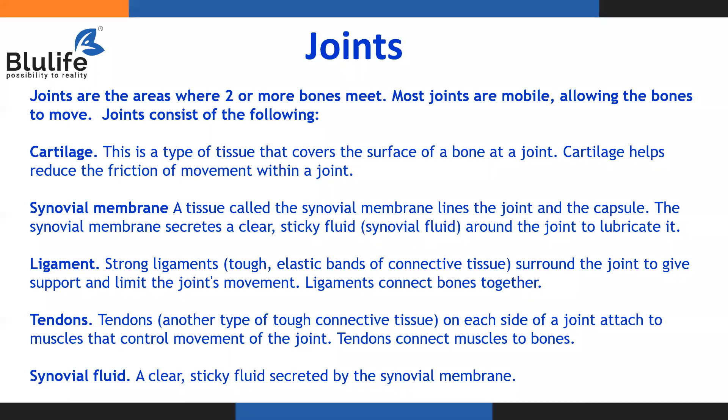Synovial fluid is a liquid secreted by the synovial membrane. These are the key terminologies we have to remember when we talk about joint health or bone health.